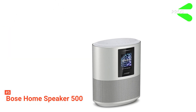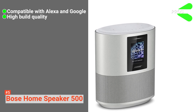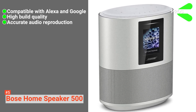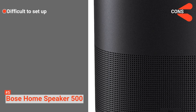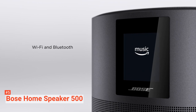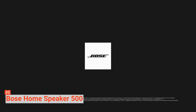Its pros are: it has Alexa and Google Assistant compatibility, excellent build quality, and audio quality of a high standard. However, it can be quite complicated to set up initially. The Bose Home Speaker 500 is a visually appealing device great for placing in a living room as an alternative to a smart speaker with low audio quality.